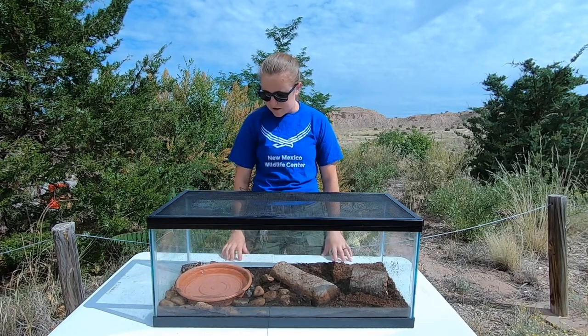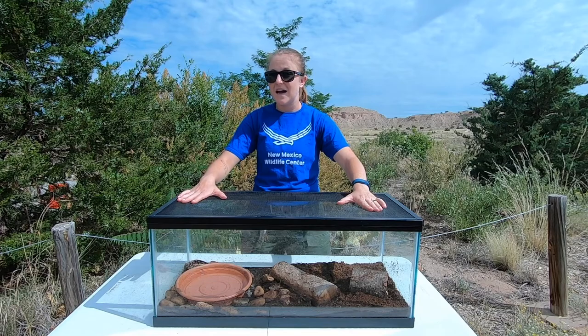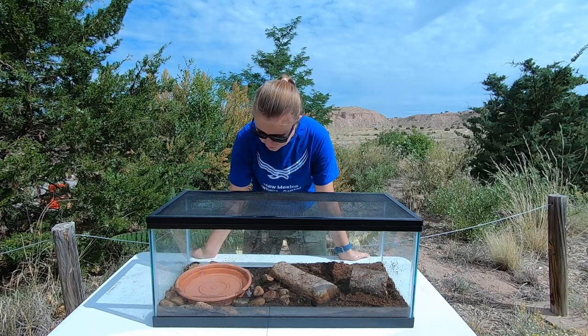Here at New Mexico Wildlife Center we have two amphibians that live with us. We have River and Arroyo. They are both barred tiger salamanders. You can see them in their little enclosure right here and we're out getting some sun today before it gets a little too hot.